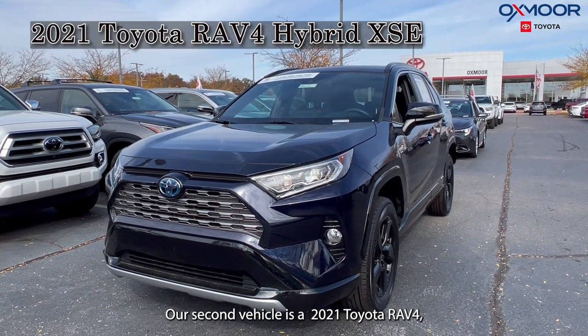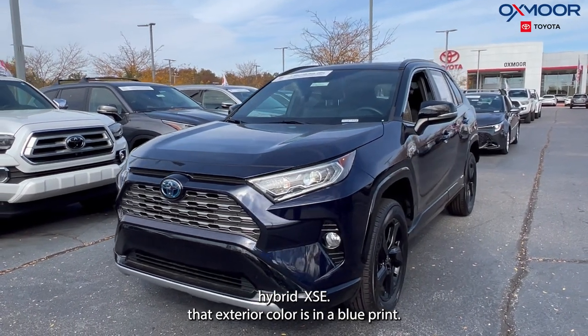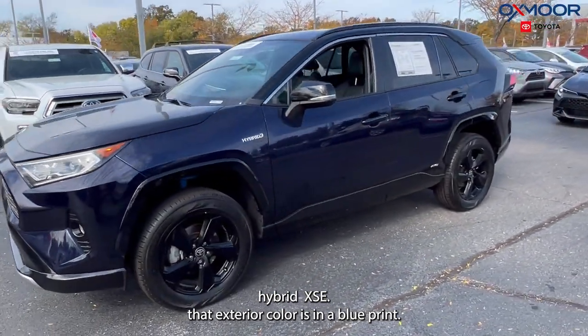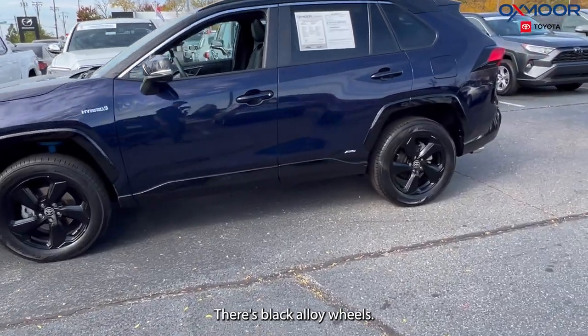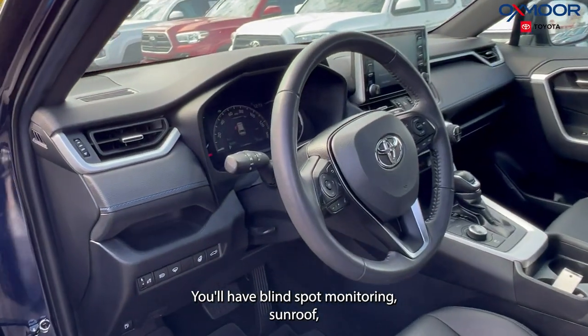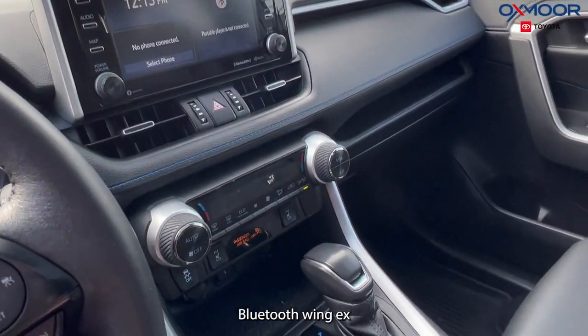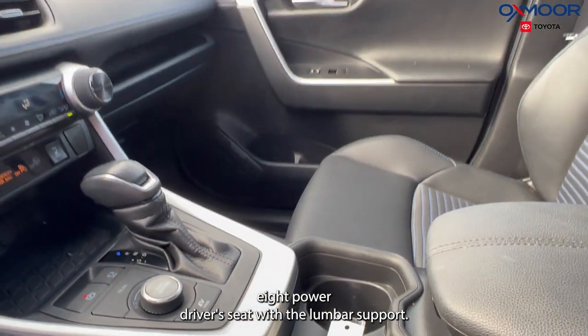Our second vehicle is a 2021 Toyota RAV4 Hybrid XSE. The exterior color is in Blueprint, with black alloy wheels. This is all-wheel drive. You'll have blind spot monitoring, a sunroof, Bluetooth, and a clean Carfax. There's a power driver seat with